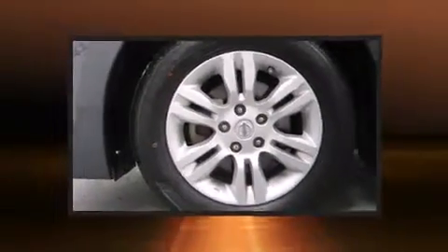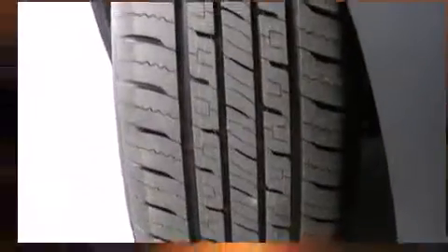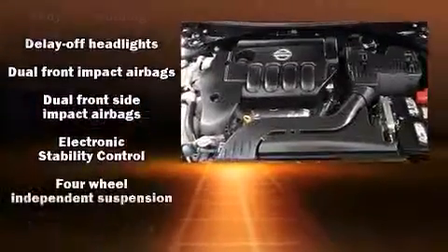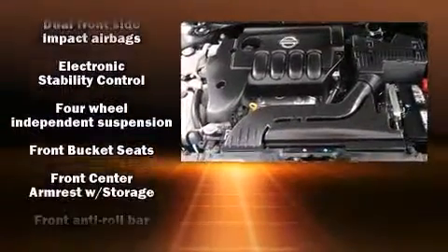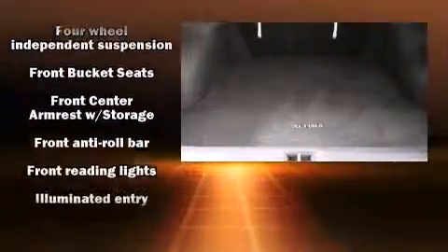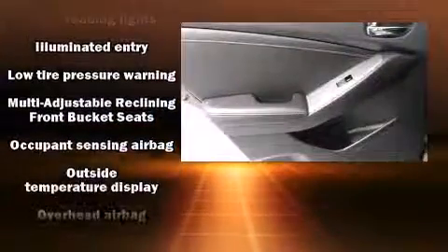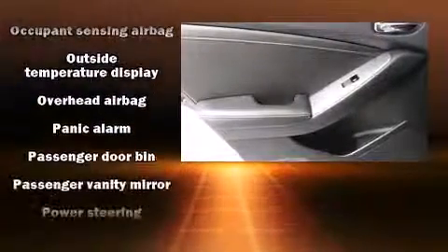Nissan also prioritized safety and security by including dual front impact airbags, head curtain airbags, traction control, brake assist, anti-whiplash front head restraint, a security system, and four-wheel disc brakes with AVS. This car was designed with safety in mind, allowing you to drive with even greater assurance.